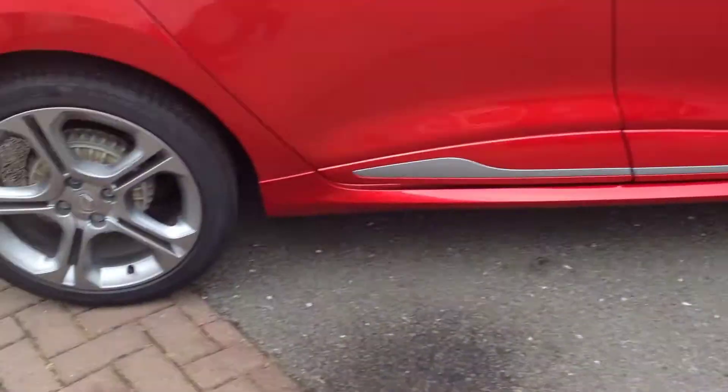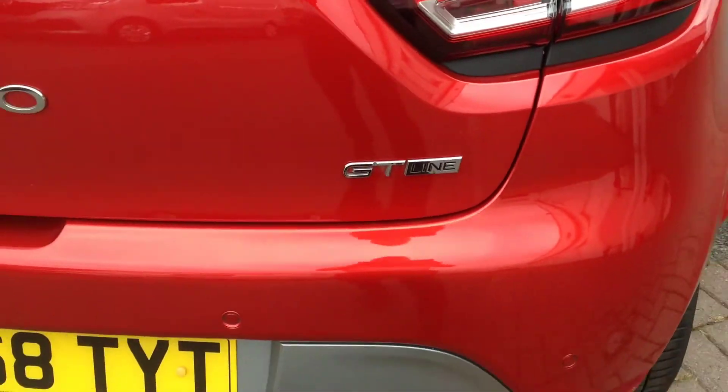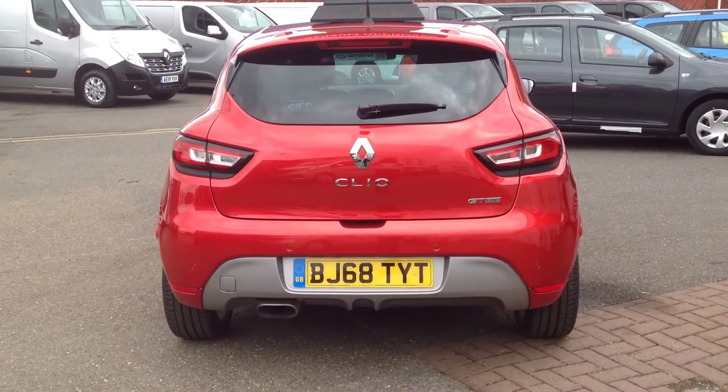It's got the standard GT Line wheels on there, as well as the rear badge on the boot and a slightly different shaped rear exhaust.